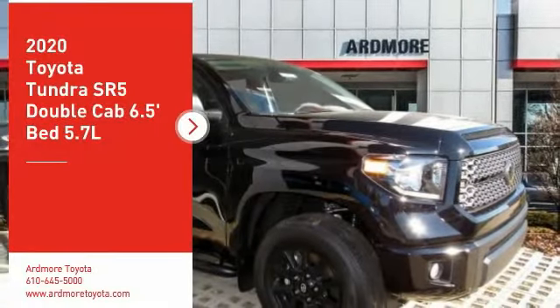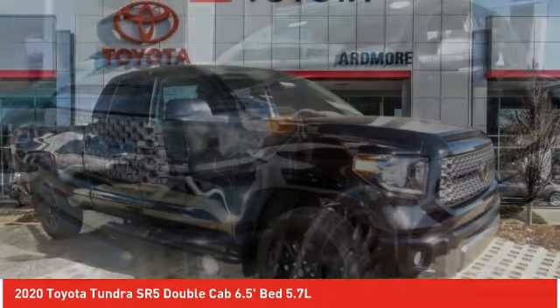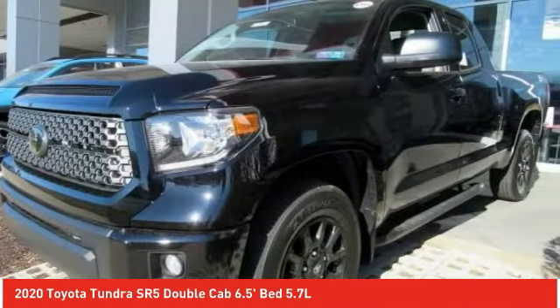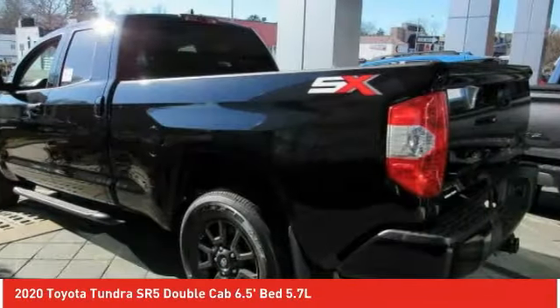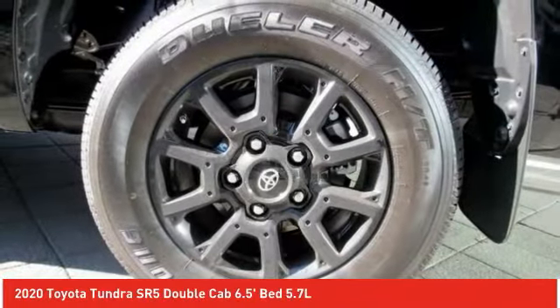Stop by and take a look at the 2020 Tundra. Tundra has a number of unique features useful for those using it as a work truck, including extra-large door handles, a deck rail system, and an integrated tow hitch.